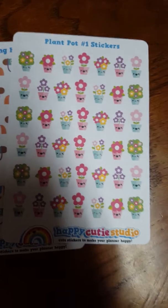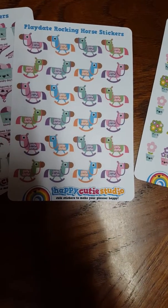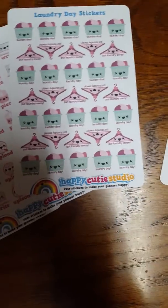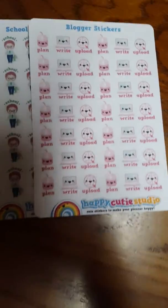Let me get started. Plant pot stickers number one — sorry about the bad shadow, I am failing today. Play date rocking horse stickers. Laundry stickers. Blogger stickers.